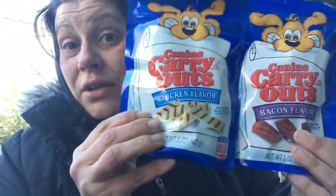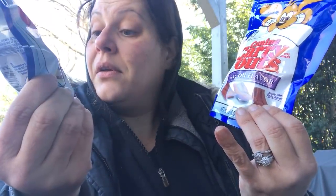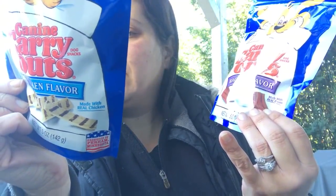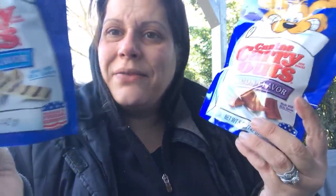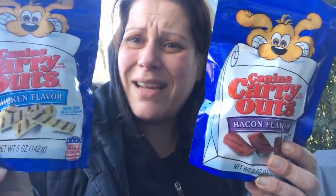It says produced in Topeka, Kansas and distributed by Big Heart Pet brands in California. The other one is produced in Parham, Minnesota. So the two flavors come from different locations, but in any case they are US made dog treats.